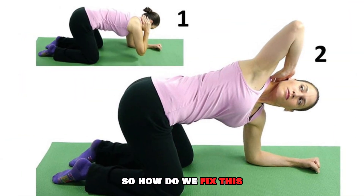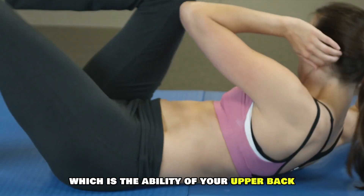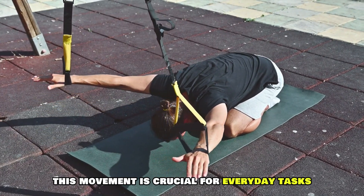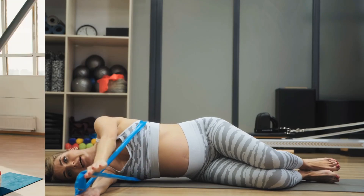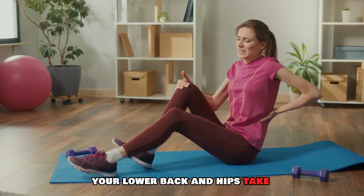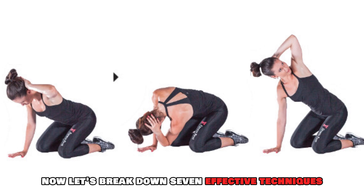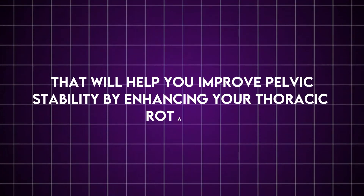So how do we fix this? The key is improving thoracic rotation, which is the ability of your upper back to rotate smoothly. This movement is crucial for everyday tasks, whether you're turning to grab something or twisting during a workout. Without good thoracic rotation, your lower back and hips take on too much stress, which leads to discomfort and injury. Now let's break down seven effective techniques that will help you improve pelvic stability by enhancing your thoracic rotation.